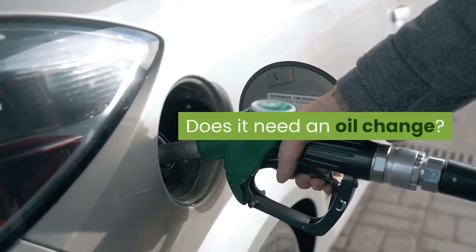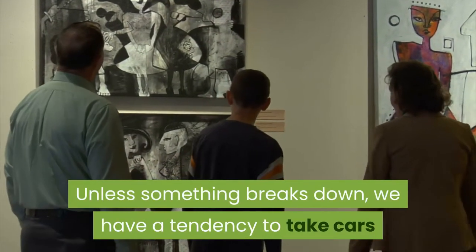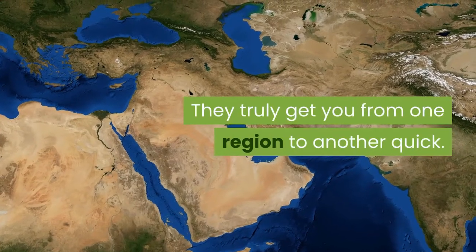Does it need an oil change? How does the engine work? Do the tires need to be rotated? Unless something breaks down, we tend to take cars and the way they work for granted. They simply get you from one place to another quickly.